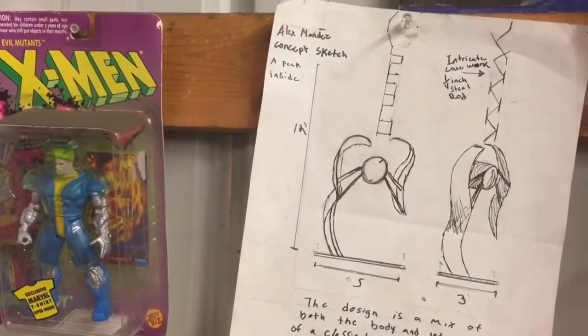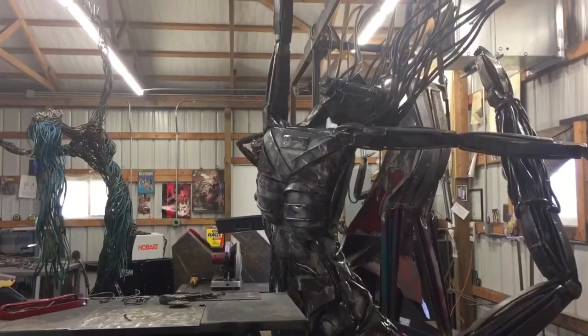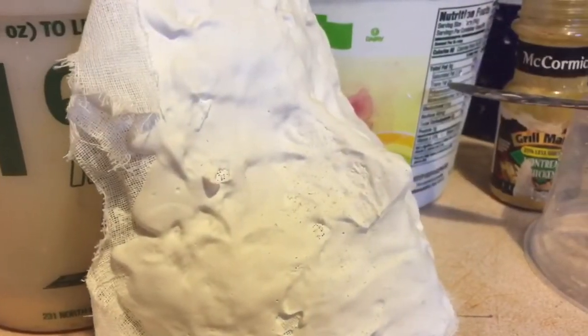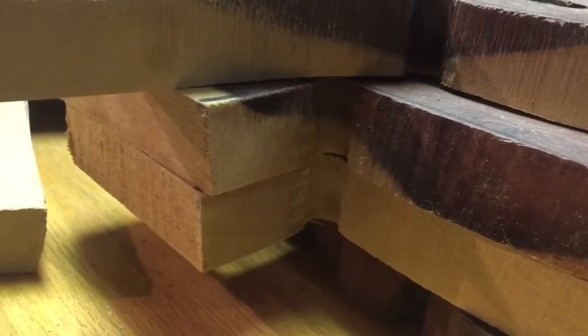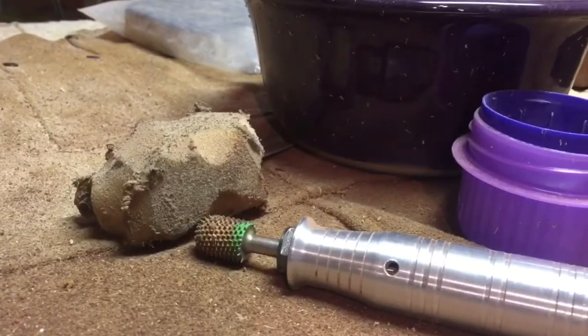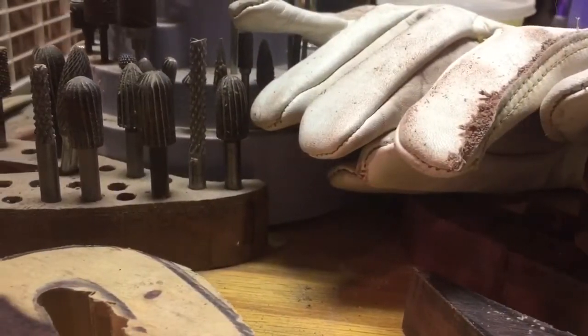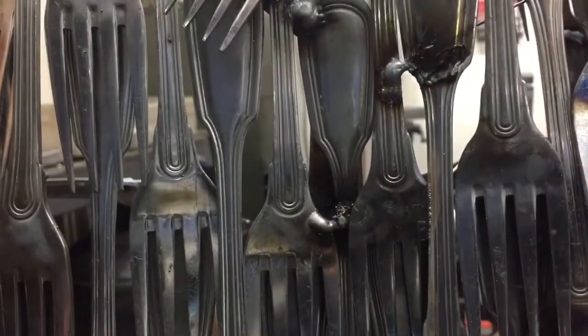Whether you're interested in clay, bronze, metal, woodworking, or any type of mixed medium, Decatur will have an example of each. Decatur even has an artist that works entirely out of stainless steel silverware — it's a category in itself. All the artists excel in their medium and you have to see their works in person to grasp their attention to detail and love of their craft.